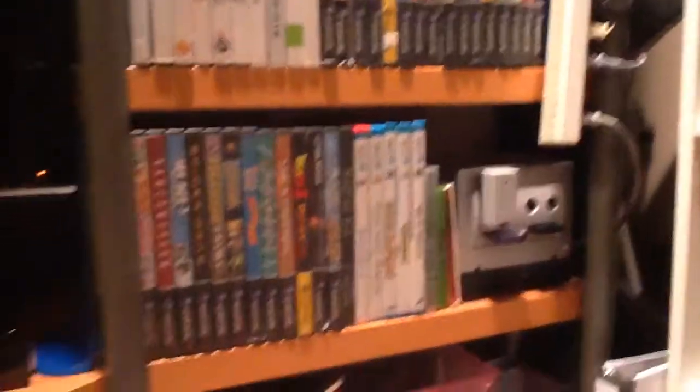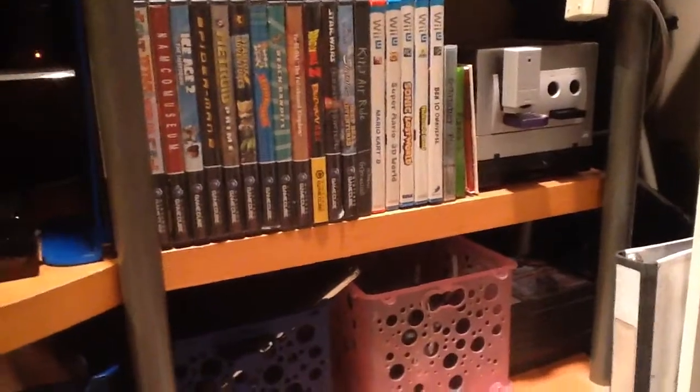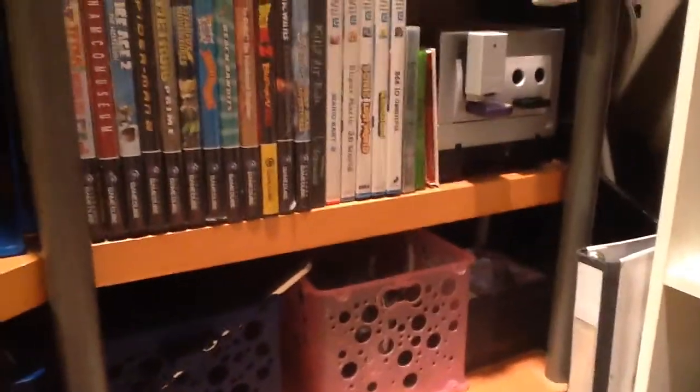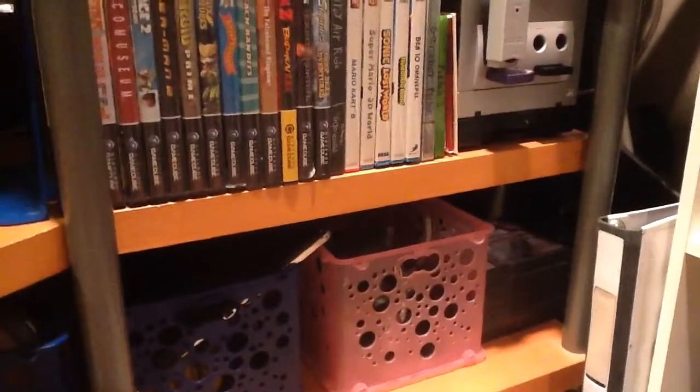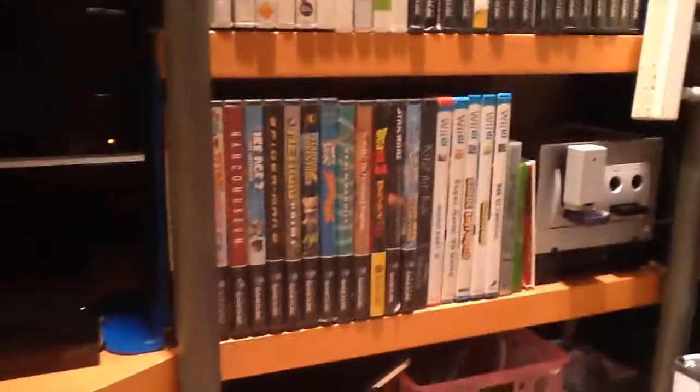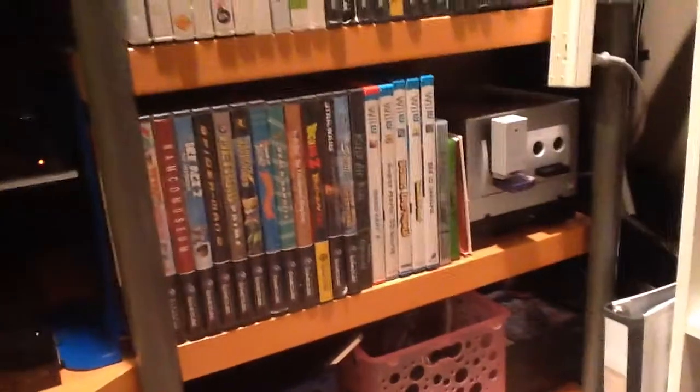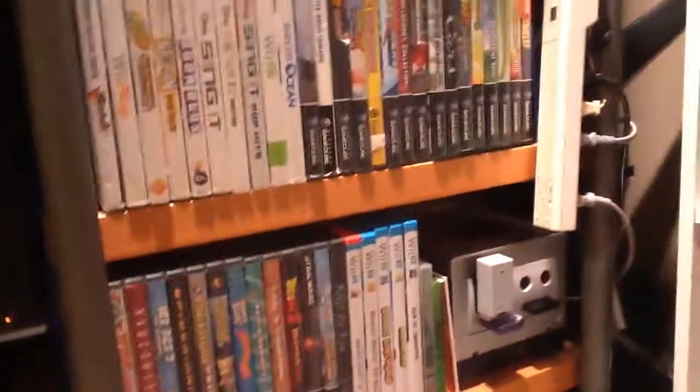So there are basically all my console games. I do have two more consoles that are technically my sister's — a PlayStation 2 and an Xbox 360 up in her room — which I play Transformers Fall of Cybertron and Sonic Generations on. Those are mainly the two games I play on there.